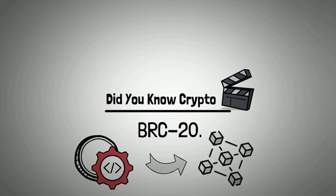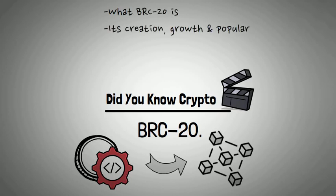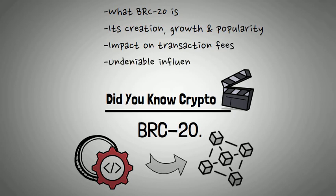Over the next several minutes, I'll dive deep into what BRC20 is, its creation, its growth and popularity, its impact on transaction fees, and its undeniable influence on the meme token trend. So buckle up and hold your tokens tight as I explore this intriguing subject.